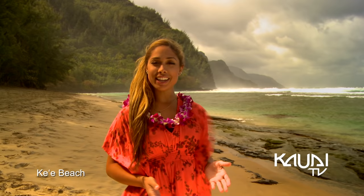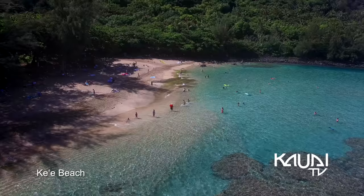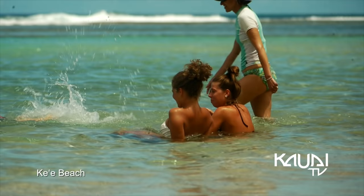Marking the end of the road on the north shore, Ke'e Beach also indicates the beginning of the striking Nā Pali coastline and is the main access point for the Kalalau Trail. This lagoon-like beach is ideal for snorkeling in the summer, with clear waters and full facilities.